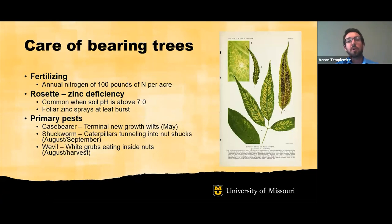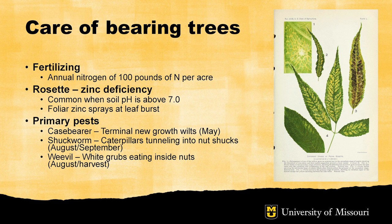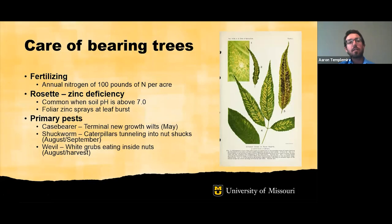For bearing trees — pecan trees that are producing pecans — fertilization, especially nitrogen fertilization, can be really important because the trees are growing and producing pecans, which uses a lot of energy. A general recommendation is 100 pounds of nitrogen per acre, though you'd certainly want to adjust that based on soil tests or, even better, tissue samples from the trees. Rosette is caused by zinc deficiency; zinc deficiency is not very common in Missouri, but in some areas in the U.S. it can certainly be a limiting factor to growing pecan trees.